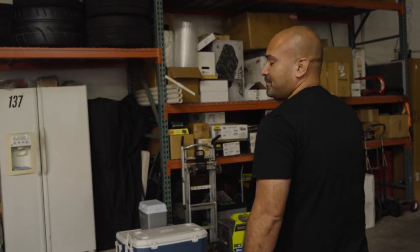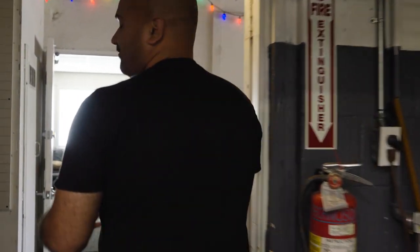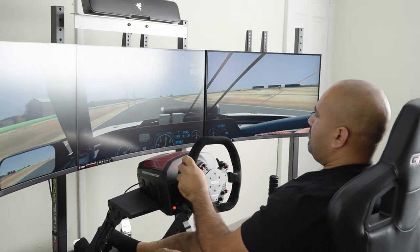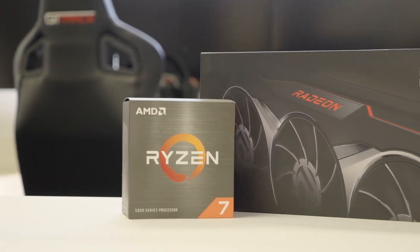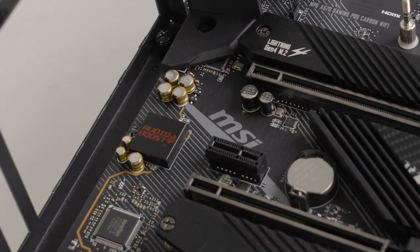For the past year we've been in a lockdown, but our friends over at AMD approached us about setting us up with a full race sim, and of course we're not going to turn that down. They hooked it up with their PC hardware and all the other parts from some of their partners like the folks at MSI, Thrustmaster, and more.